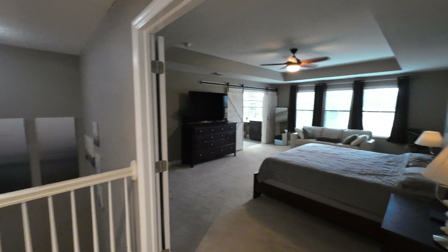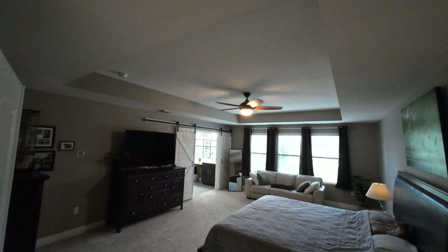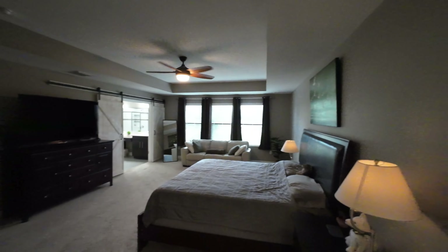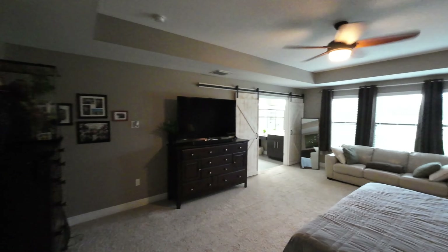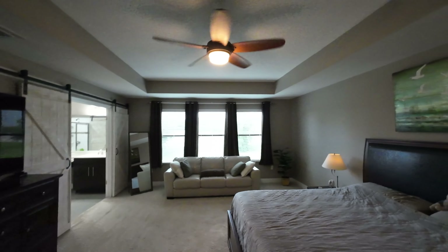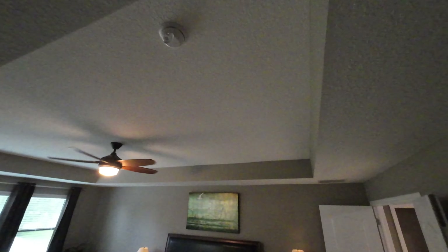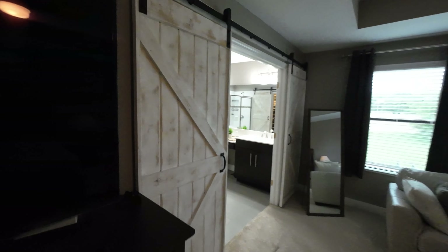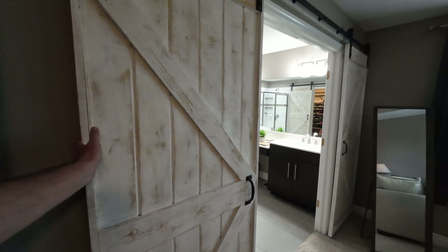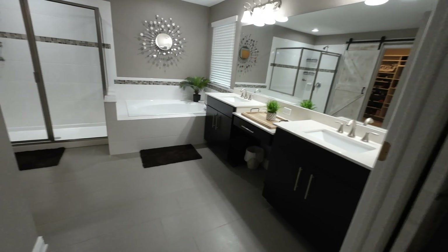We're going to go to the right and this is the master bedroom. Look at that big tray ceiling — beautiful. This is a big, big room. Love that tray ceiling. Also look — it's got these barn doors, and we'll move on into the master bath.